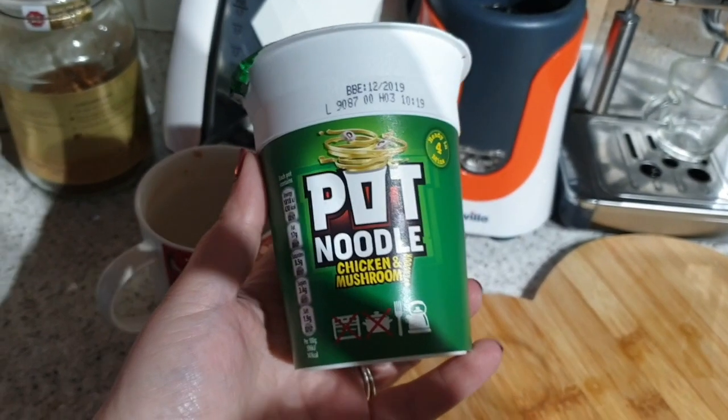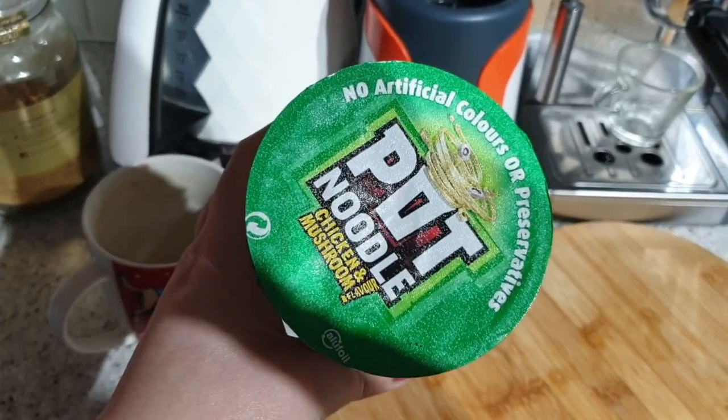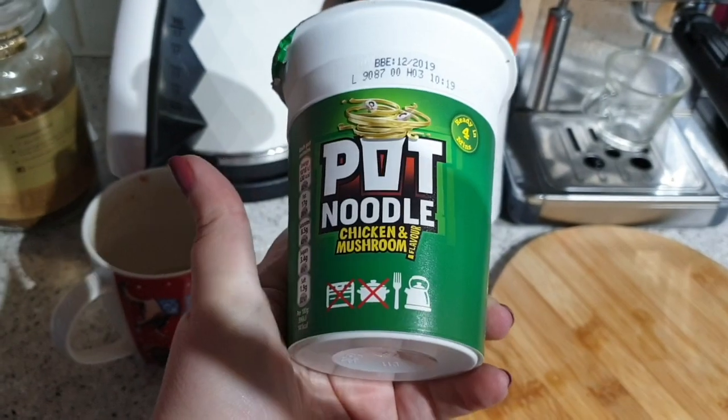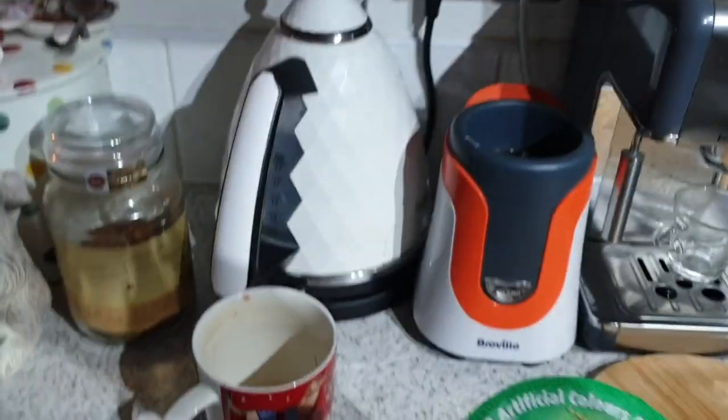It's tea time. John's out with his friends tonight. I've talked about how I hate cooking for one, so I'm having this — it's a pork noodle, chicken and mushroom flavour. And I'm going to make a coffee.